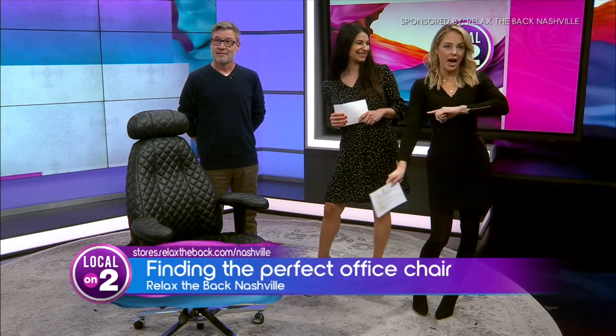We could all use better posture, especially around the office. Many of us are hunched over our keyboards, slumped in our chairs, and that's not good for your back over time, or your shoulders, or anything. That's why we brought back our friend Glenn from Relax the Back Nashville.